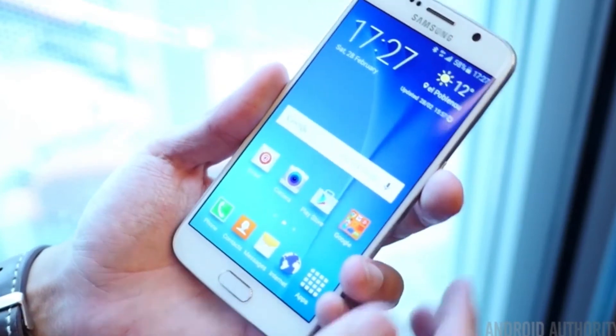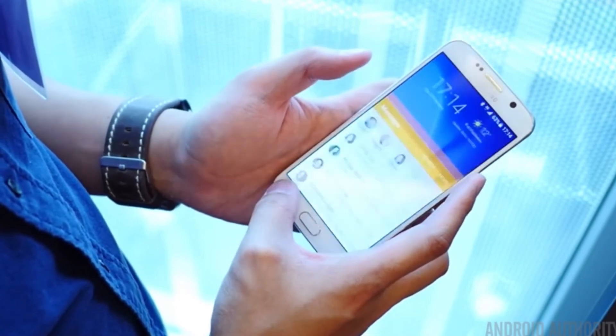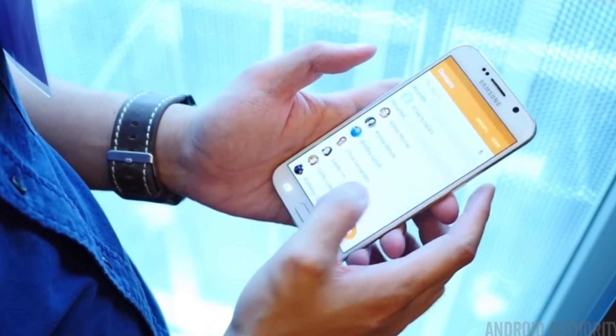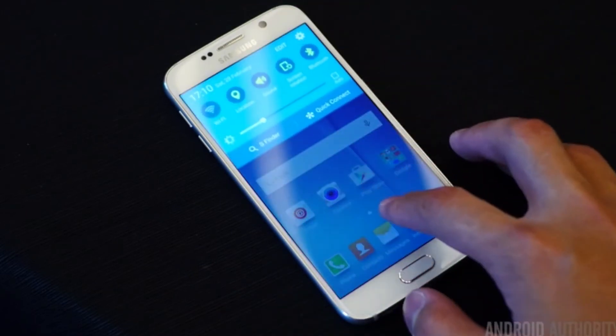The S6 ships with Android 5.0 Lollipop as well as a revamped TouchWiz. Samsung announced there would be 40% less bloatware and crapware shipped with TouchWiz, and although you still get some apps and things you may not want, less stuff cluttering up the phone should make for a quicker and snappier feel.